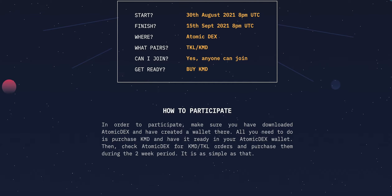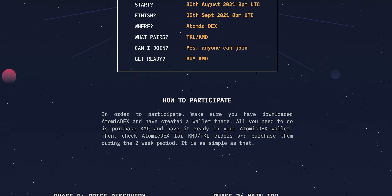To participate, all you need to do is download the Atomic Dex application and get yourself some KMD coins.